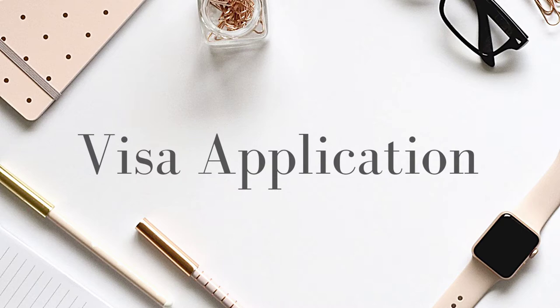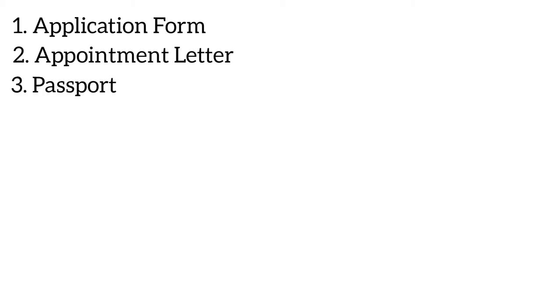Before you go for your visa application appointment, you need to get some documents ready. The first document you will need is your printed and signed application form — the form you filled online needs to be printed, signed, and brought to the visa appointment. You might also be required to show a letter of appointment, so it's good to have a copy of that as well.